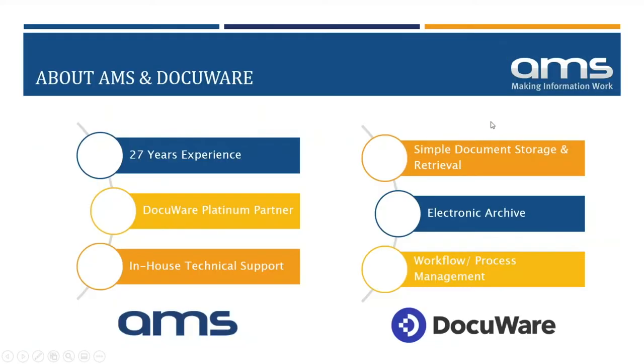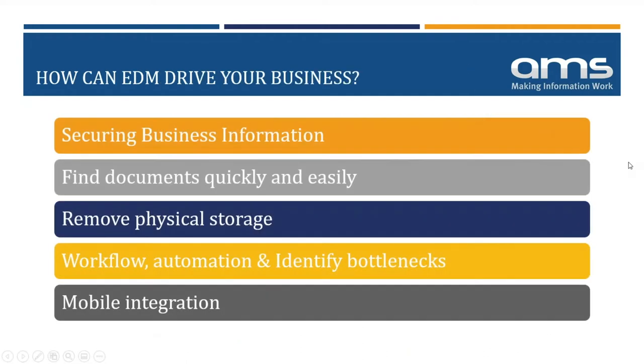Just a quick intro to set the scene. Here at AMS we've been implementing document management for quite a few years. About five or six years ago we decided to team up with a company called DocuWare — the world's leading document management solution provider, around for 30 years. We chose DocuWare because the licensing and costs are very flexible and friendly, and the solution has been developed over many years upon customer requirements.